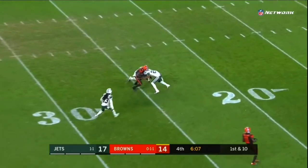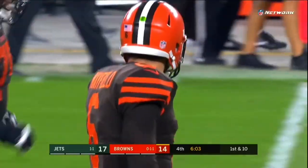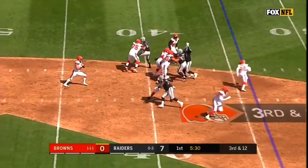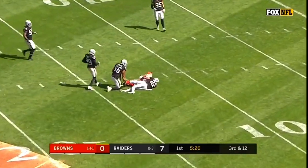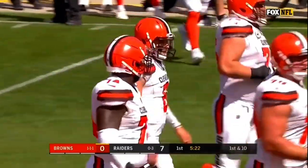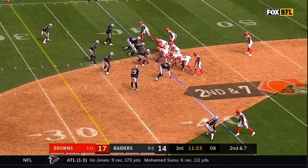Mayfield's pass behind but caught by Higgins, to the 25. Browns need 22 for a first down. Mayfield from the dirt, sets and throws! The catch is made for a first down inside the 15-yard line by Rashard Higgins. He's quieting the crowd here in Oakland — a 21-yard connection, giving them simple stuff and executing pretty well.